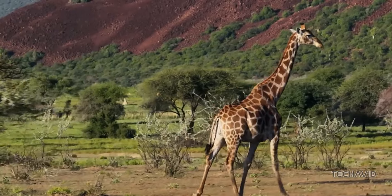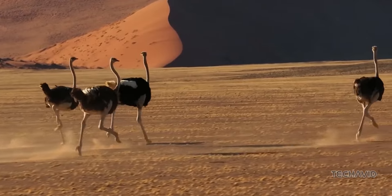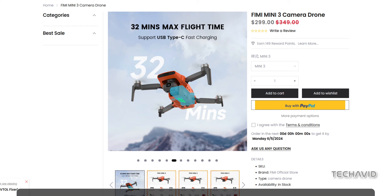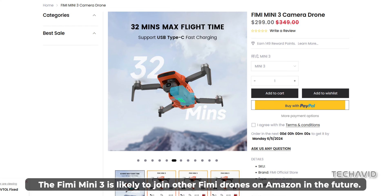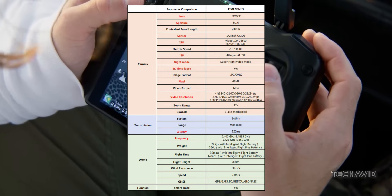The battery features a USB-C port and supports rapid charging up to 27 watts. Available directly from the manufacturer for under $300, the FIMI Mini 3 offers exceptional value for money. Just be sure to check shipping conditions and import duties before purchasing.